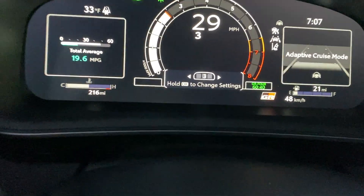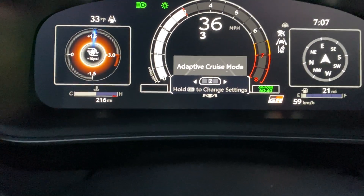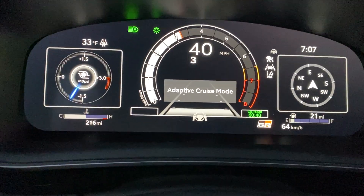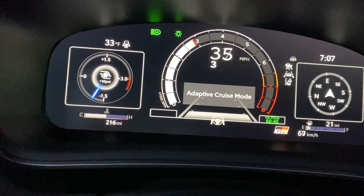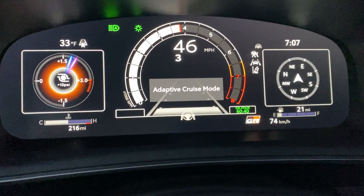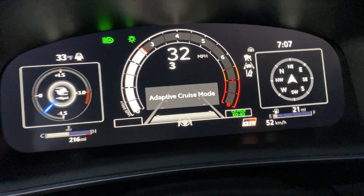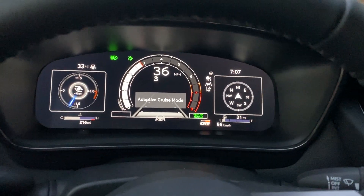Now that we're at 159, let me go back to the boost gauge. See, now it's letting me boost — two bar or whatever it is. I just wanted to share that feature: you get full boost once you hit 159 degrees oil temperature. That's it for this quick video. Have a good day.